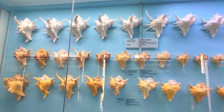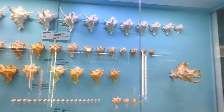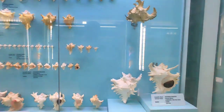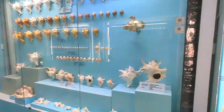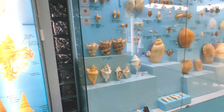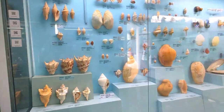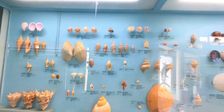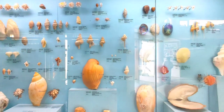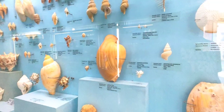India Seashells Museum was started by Raja Muhammad, who had a great passion for collecting seashells from his childhood days. He first started collecting seashells at Pamban Mylands near Rameshwaram in the year 1979.